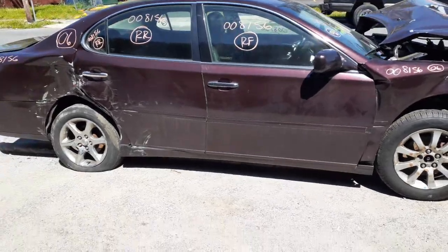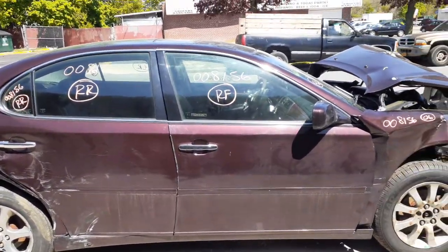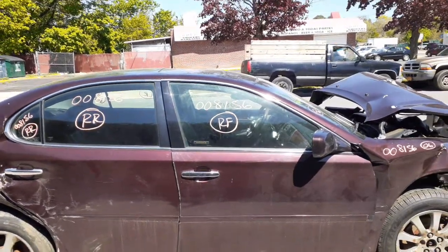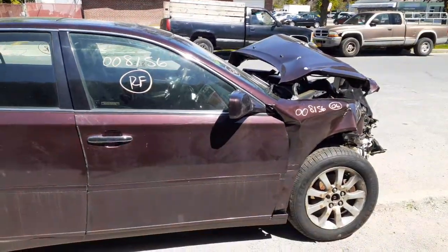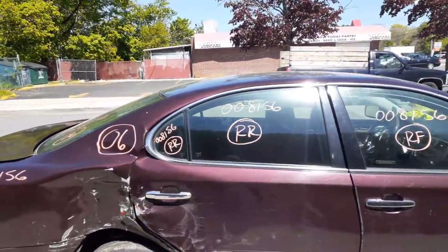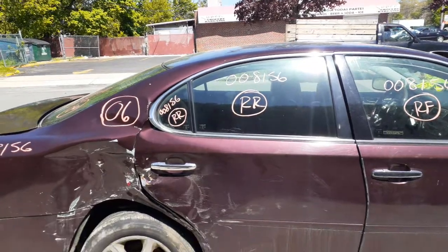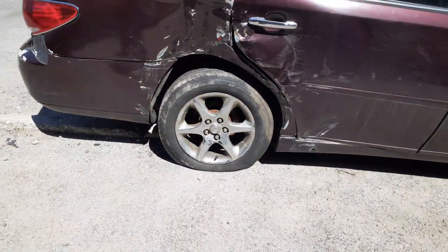On the right front you've got an outside door handle and inside door handle, both chrome. You've got a power window regulator, right front door glass, and a power mirror which is heated. You also got the rear door glass and a right rear window regulator.